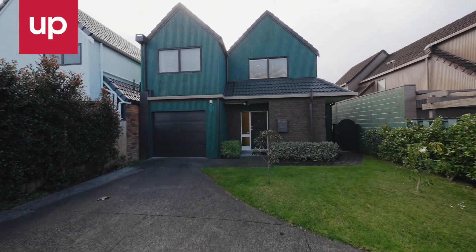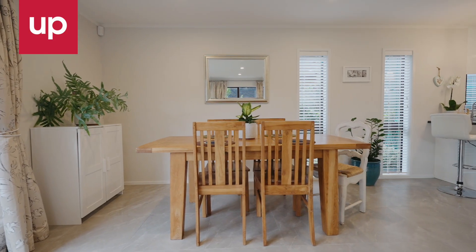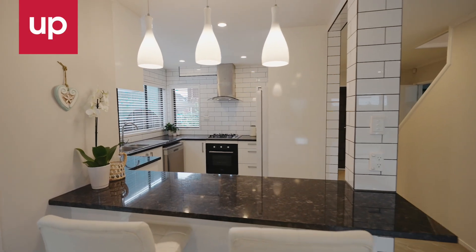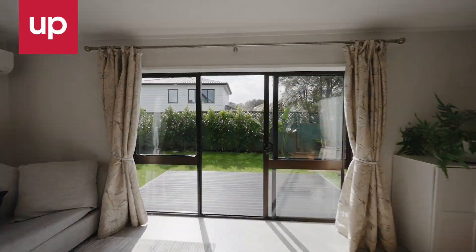The primarily brick and cedar exterior is complemented with a beautifully renovated interior, featuring a serene, neutral colour palette throughout. The modern kitchen and spacious living area flows seamlessly to a private north-facing deck and garden.